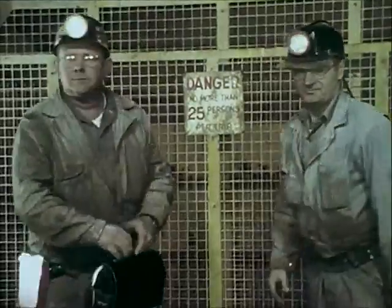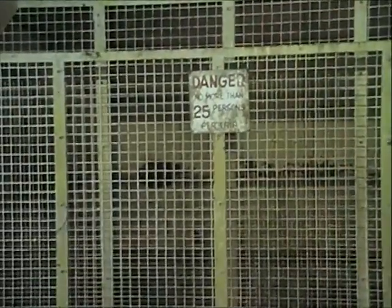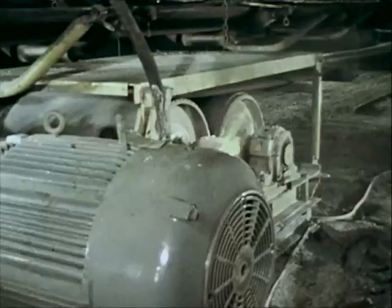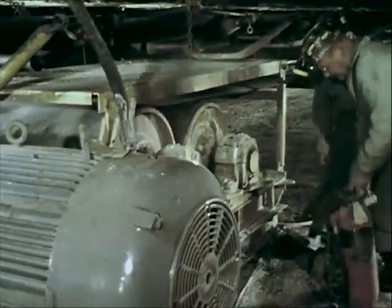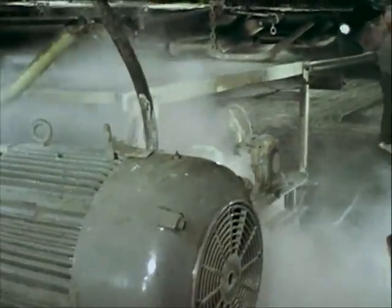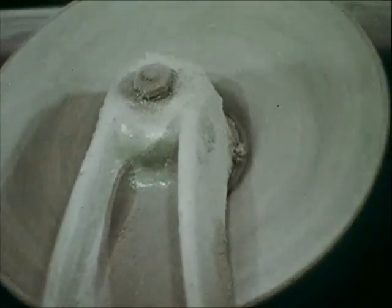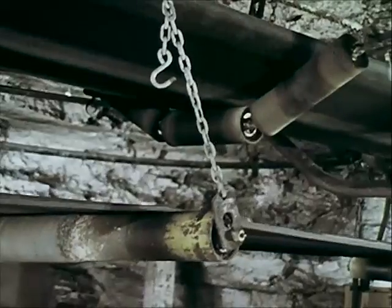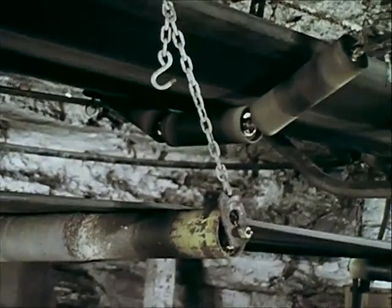To combat conveyor belt fires, workmen should be trained in firefighting and the use of proper fire extinguishers. Fire extinguishers should be maintained in good working condition and available at convenient locations. Frictional heat is also caused by belt slippage due to faulty belt tension, foreign particles, and overloading the belt. Frictional heat developed at the drive pulleys, tail pulleys and at frozen trough or return idlers is often caused by worn-out bearings or lack of lubrication.